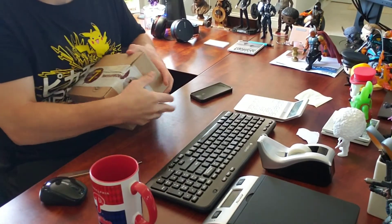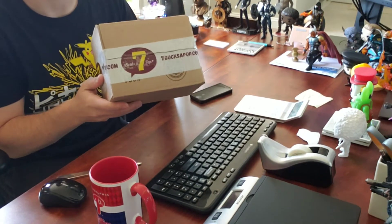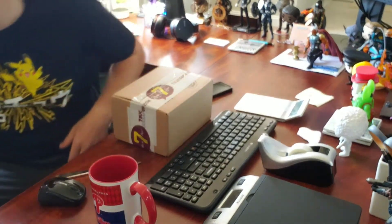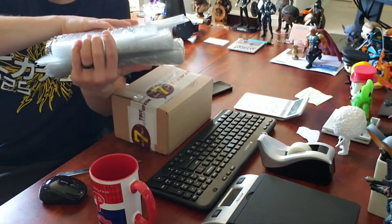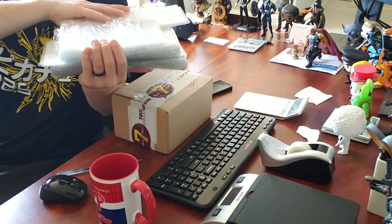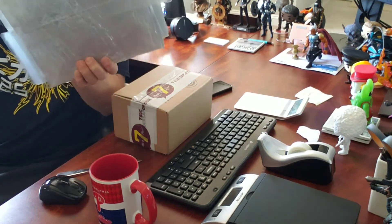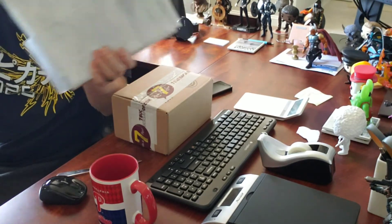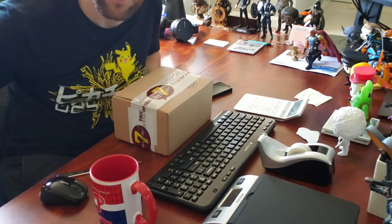Okay guys, we are back. I have this package here from Seven Bucks a Pop — check out the link in the description if you need pop shields. I just purchased a 50-pack of pop shields from Seven Bucks a Pop for $37, so that's less than a dollar each. Love these pop protectors, and you guys would be helping me out if you use my affiliate link down below in the description.